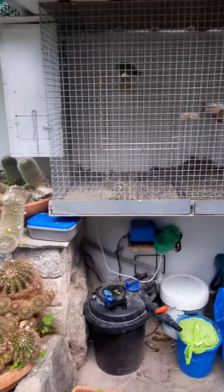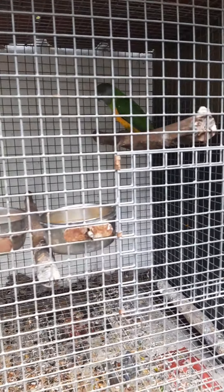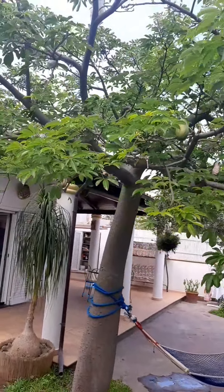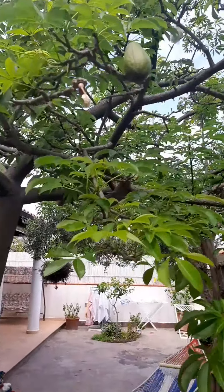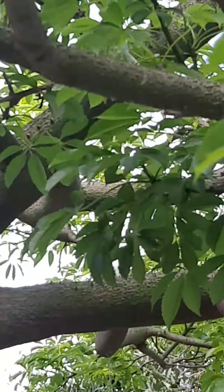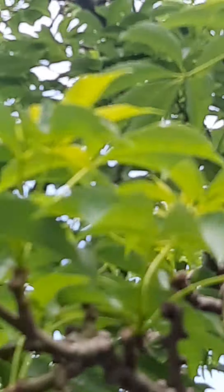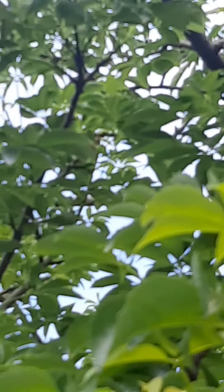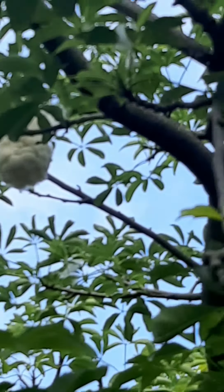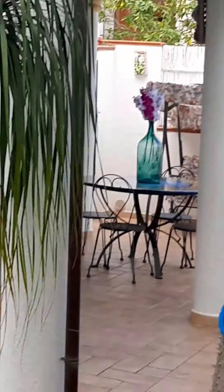And here we have the parrots - the papagallini. Here are some very strange plants. This plant makes wonderful fruits that produce something like cotton. Let me show you - voilà, here it is. You see? It's very strange. I don't know the name of this plant.